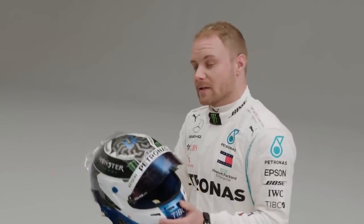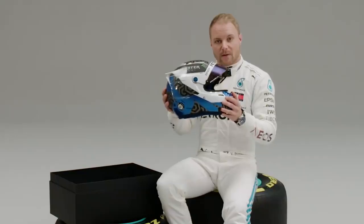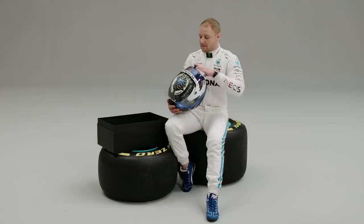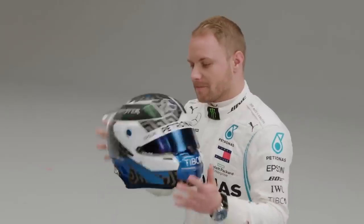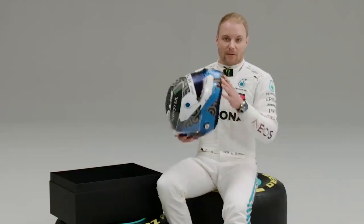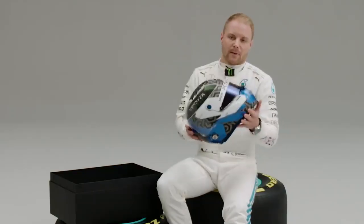It's a good helmet. I think Stilo is the leading helmet brand in F1 and in motorsports. Very comfortable, safe, and good performance. So I like it. Hopefully we'll see this one winning lots of races.